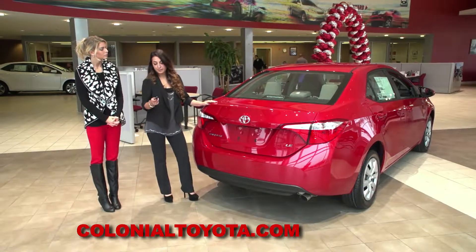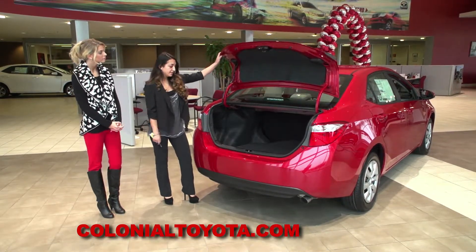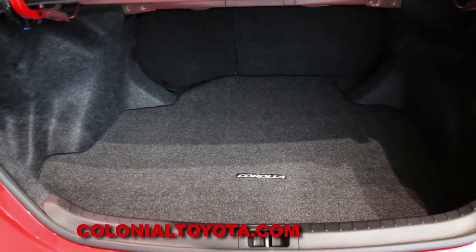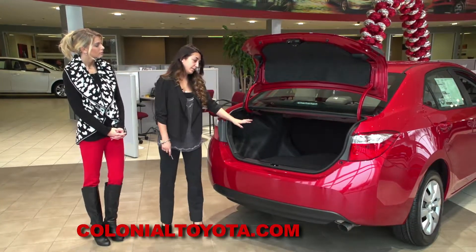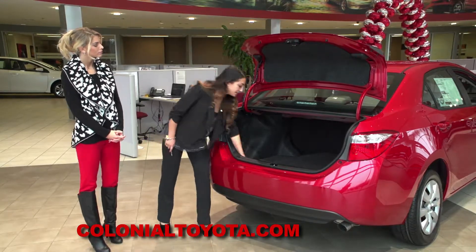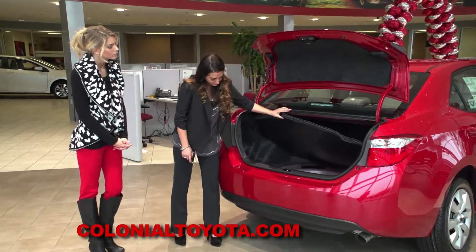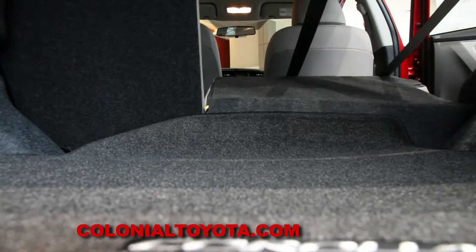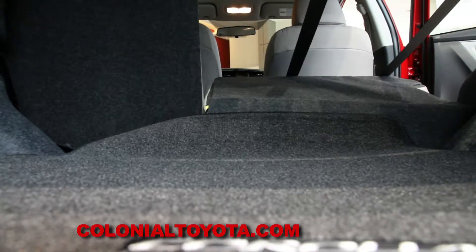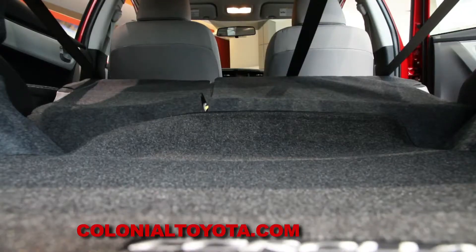With the press of a button, we can actually just go ahead and pop the trunk, and as you can see, tons of room back here, fully insulated. More room than most people would expect with 13 cubic feet. Your spare tire is going to be right underneath with all the pieces that you need to change it. Definitely lots of storage for any family. And also, your rear seats have a 60-40 split, so you can fold those down for extra cargo capacity.